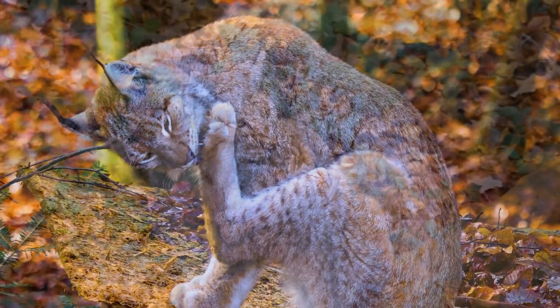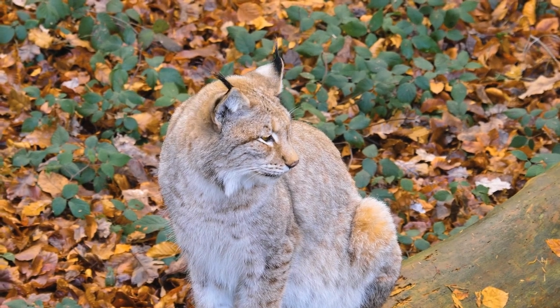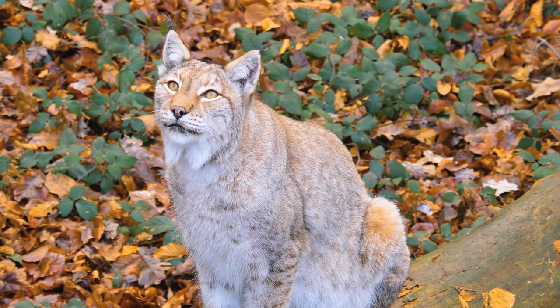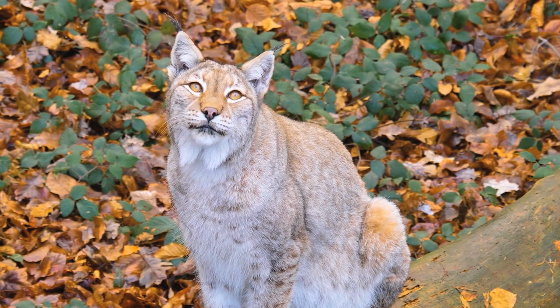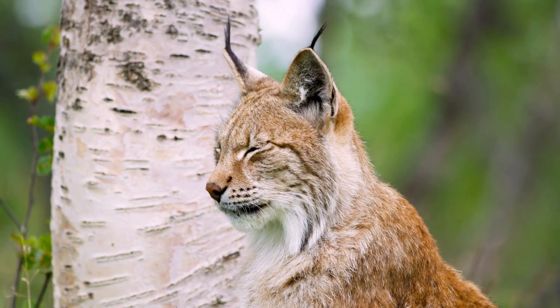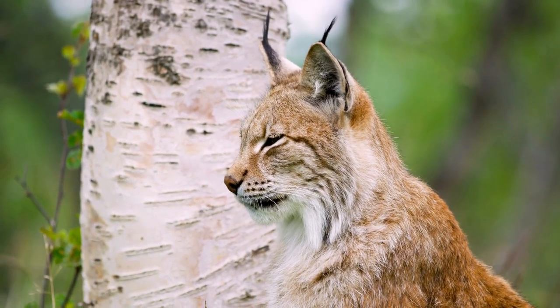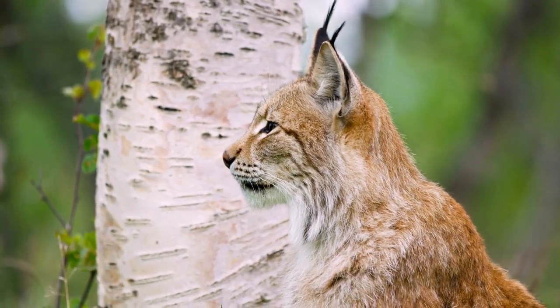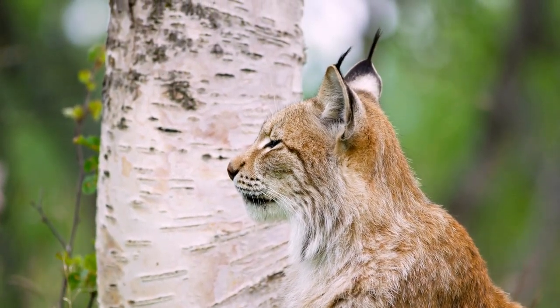Eurasian lynxes like to get frisky between February and April and are quite romantic too. Once the female has found her mate, she is off the market for good, only being available for a short period during mating season. Males have a knack for seeking out females wherever they go, trying to impress the ladies with impressive moves while furiously protecting their turf from any male trespassers.